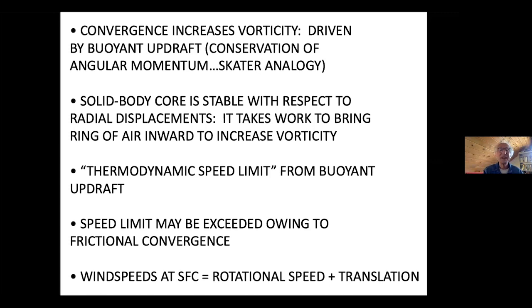How much work is expended through the buoyant updraft is called the thermodynamic speed limit — that tells you the maximum speed you can get in a tornado from the buoyancy. However, with our measurements we found the speed limit can be exceeded because of friction. Near the ground, the air slows down, the pressure gradient force makes air accelerate toward the center, and you can get an even stronger tornado. The wind speeds at the surface are due in part to the rotational speed of the tornado and to translation — a weak tornado moving quickly can give the same wind speed as a strong tornado sitting there.